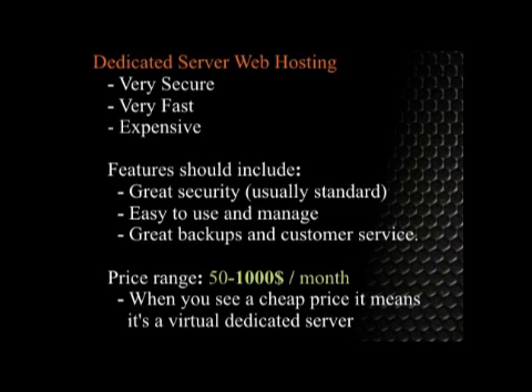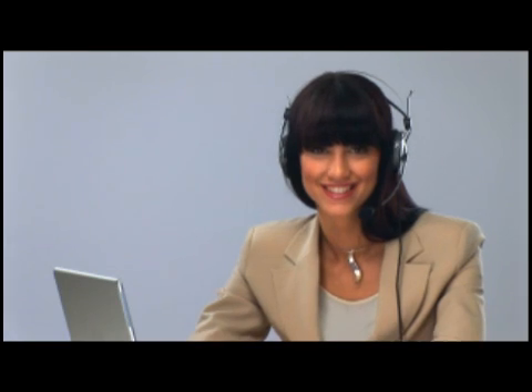Dedicated servers are much easier to secure than a shared server. Most dedicated servers also come with support, and somebody is actually managing your website for you and constantly watching your security. Dedicated servers — awesome if you need one. If you don't, save your money. That's the biggest thing to remember.